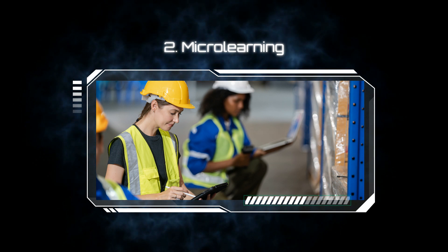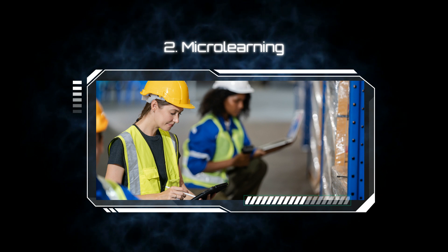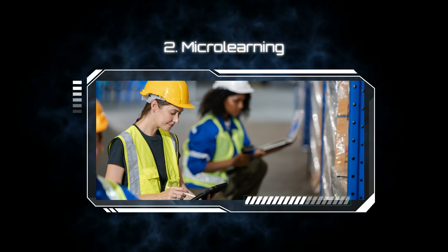On the move, representatives and service technicians usually need just-in-time learning, and for this, microlearning is an ideal pick. Bite-sized microlearning videos can be used to train about products' main characteristics, advantages, and functions. Learners will find it extremely handy and can access learning when they need it.